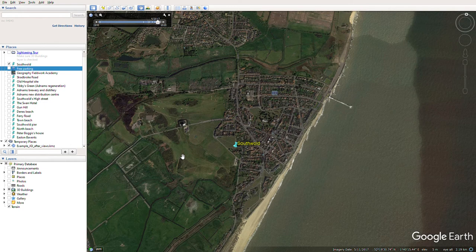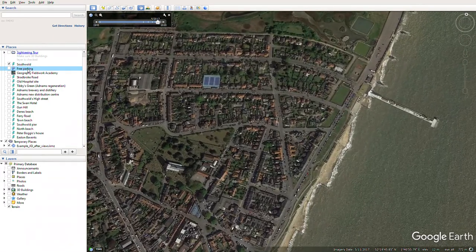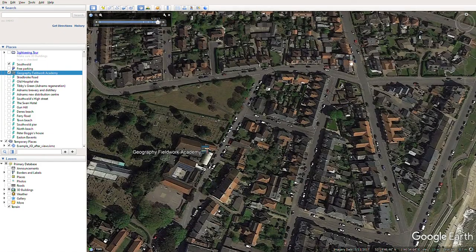You will arrive into town on a road that crosses over a little creek called Bus Creek. You'll turn left towards the seafront down Pier Avenue, but before getting to the pier, I'd suggest turning down Marlborough Road, where there are wide verges and plenty of free parking. The Geography Fieldwork Academy is based a couple of streets away from Marlborough Road, so give me a call when you arrive and I'll come and meet you.